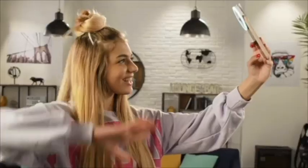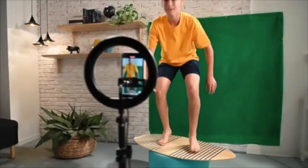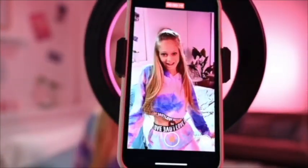Take fun selfies! Share with your friends and become the next big influencer! It's so easy! Comes with multi-color LED ring light and green screen.